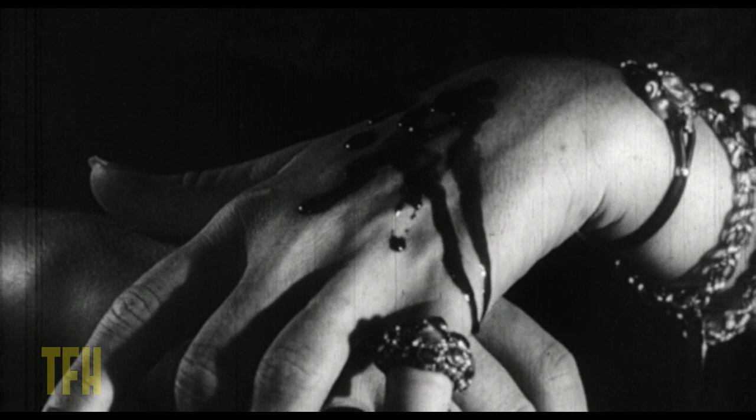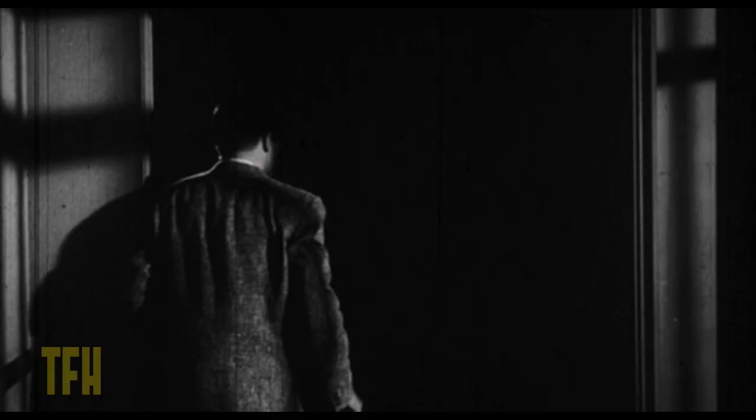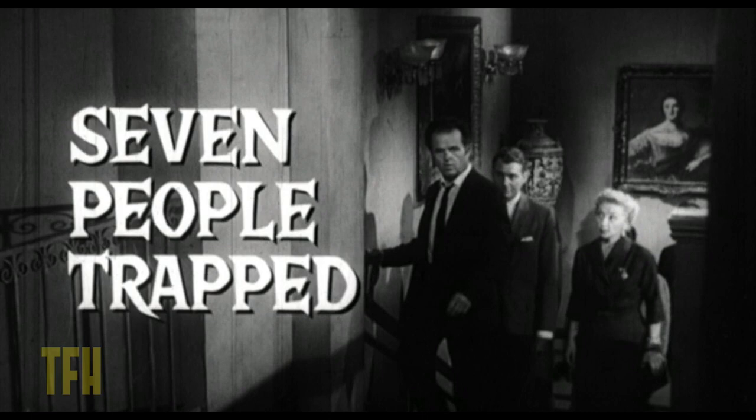Julie Mitchum, who played the character of Ruth, was Robert Mitchum's sister. She only made I think four or five movies, but this was probably the only famous one she was ever in.